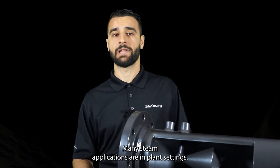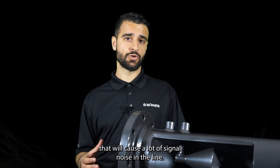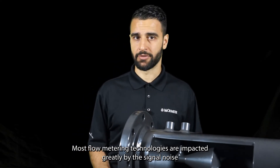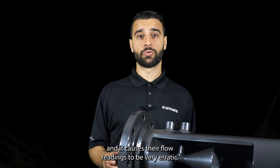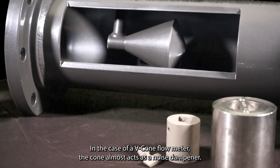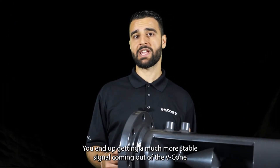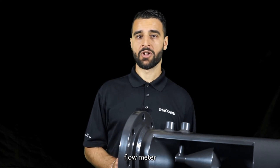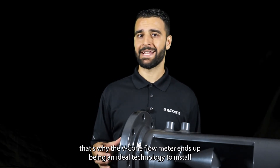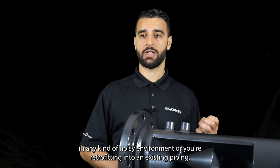Many steam applications are in plant settings, and in a plant setting there's a lot of heavy equipment that causes a lot of signal noise in the line. Most flow meter technologies are impacted greatly by signal noise, causing their flow readings to be very erratic. In the case of a V-Cone Flow Meter, the cone almost acts as a noise dampener — conditioning the flow and dampening that noise. You'll end up getting a much more stable signal from the V-Cone Flow Meter so you can always count on the reading in your transmitter. That's why the V-Cone Flow Meter ends up being an ideal technology to install in any noisy environment or wherever you're retrofitting into existing piping.